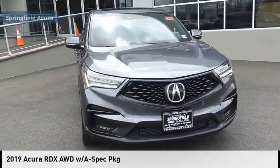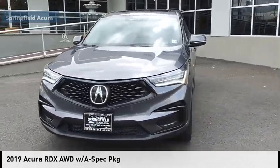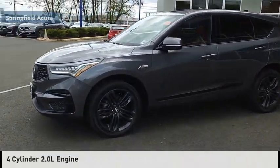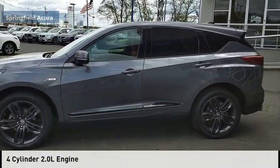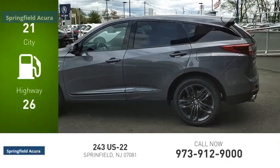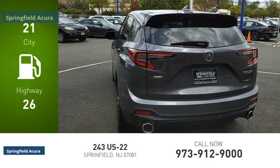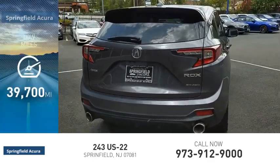We are pleased to show you the 2019 RDX. This vehicle is powered by an all-wheel drive four cylinder 2.0 liter engine. Great fuel efficiency saves you money by requiring fewer trips to the gas station. This vehicle has less than 40,000 miles.